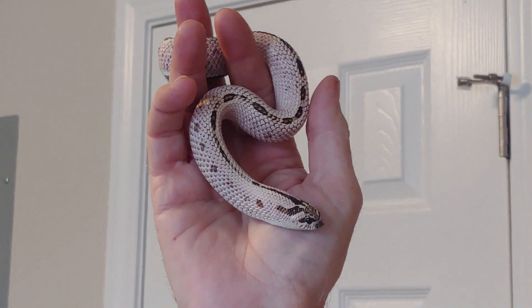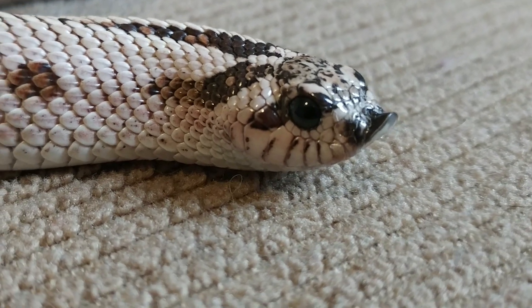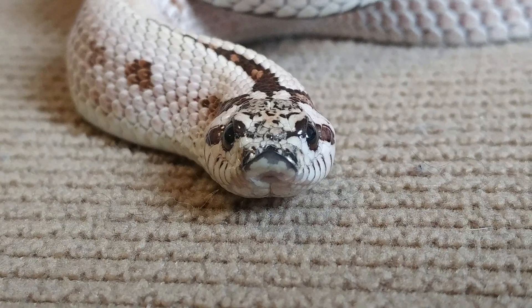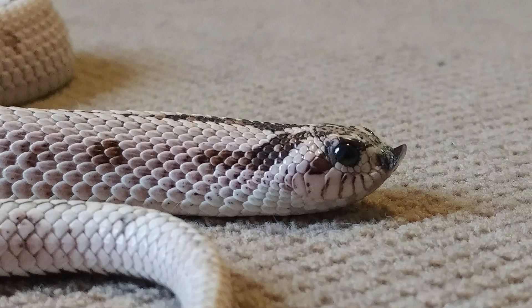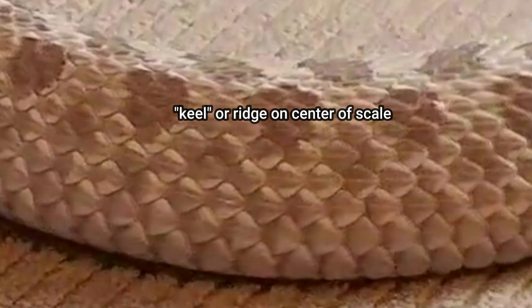The hognose snake is unique in North America because it's the only snake that has a distinctly upturned nose, which gives it a really interesting and unique look. Hognose snakes in a natural environment come in a great deal of color patterns, but all hognose snakes can be identified by this upturned nose. If you look closely at the scales on this snake, you can see that each one has a distinct keel. The presence of keels on a snake's scales can help identify the species — it's called a keel because it's a protrusion, just like the keel on a boat.